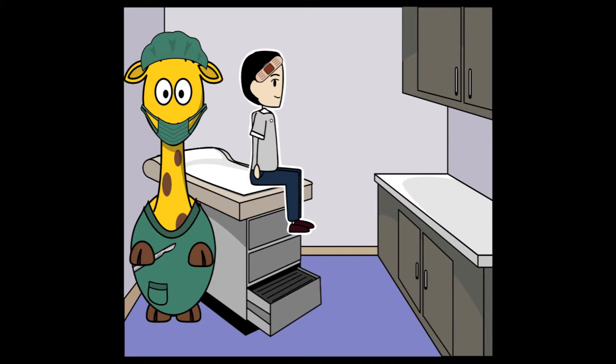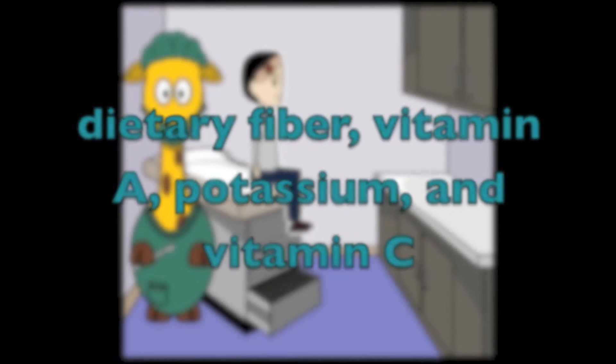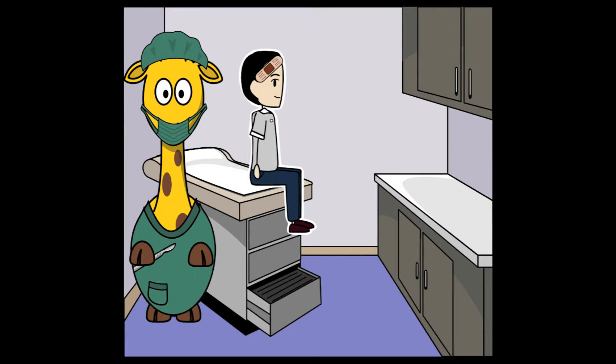Nectarines are a good source of dietary fiber, vitamin A, potassium, and a very good source of vitamin C. You may already know that vitamin C helps you from getting sick and heals cuts, while fiber helps keep you feeling full.